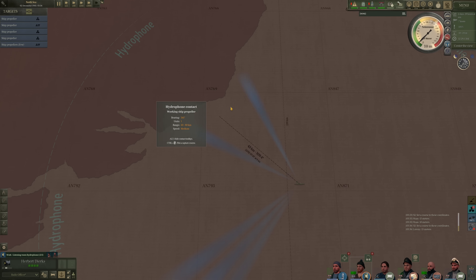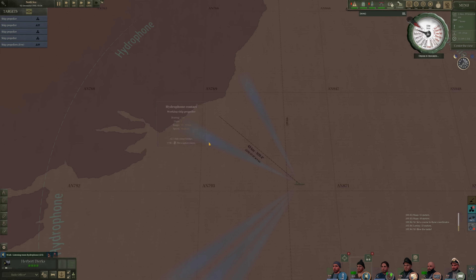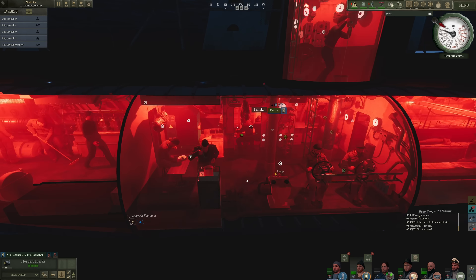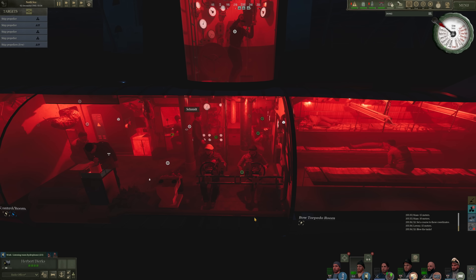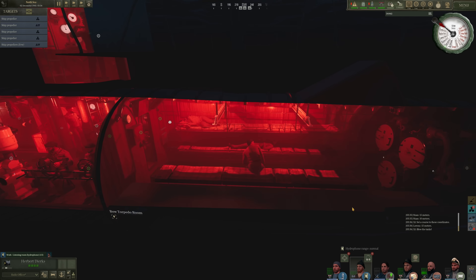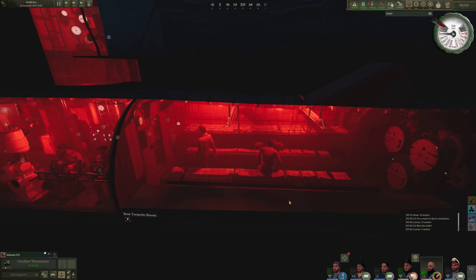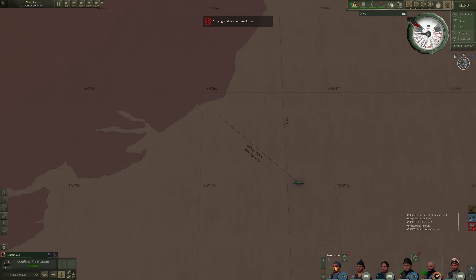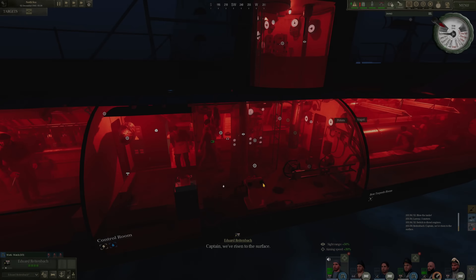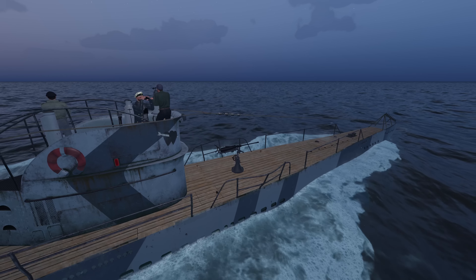We're going to move up and investigate these contacts. Let's surface the boat — all ahead flank. Herbert, go do your thing. We'll unassign a sailor. Let's check on the torpedoes and begin maintaining all these eels. I'm going to assign additional crewmen onto the bridge. We should be spotting whatever these contacts are relatively soon. Hopefully they are not warships.